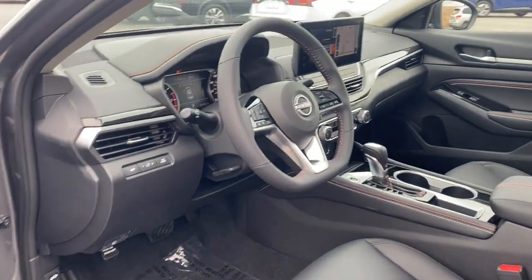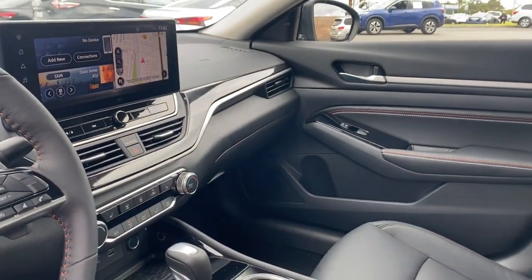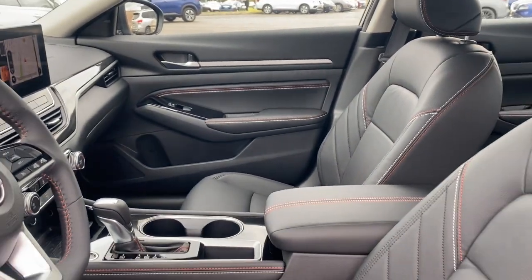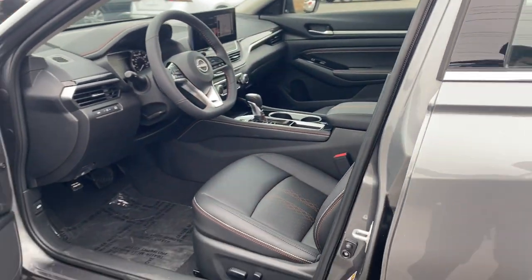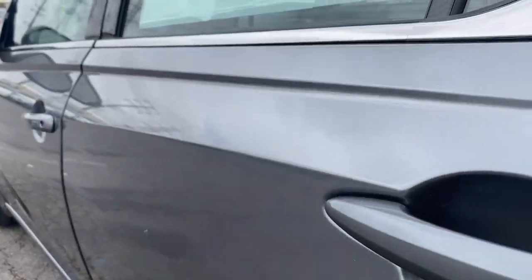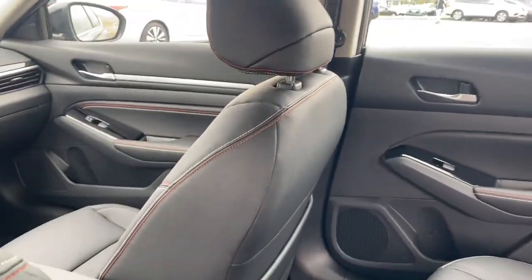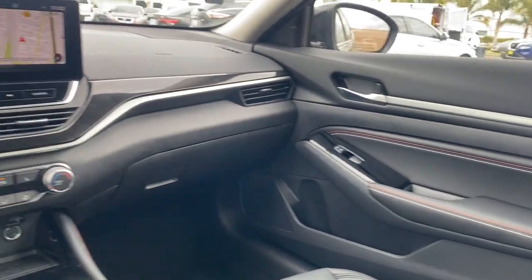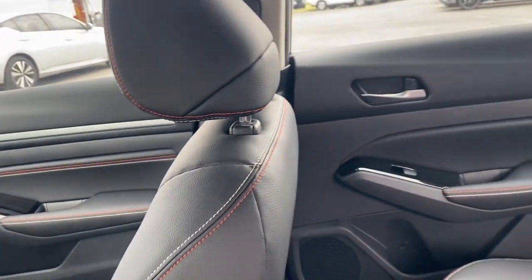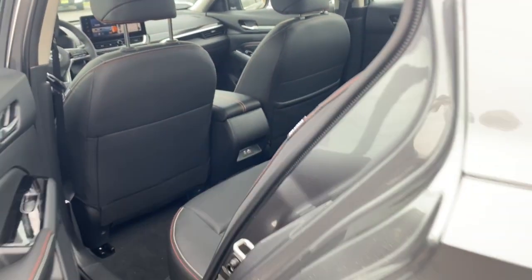Feel relaxed and confident behind the wheel of this stylish Altima. Treat yourself to a test drive today. Our staff will toss you the keys and give you an outstanding customer experience. See you next time.